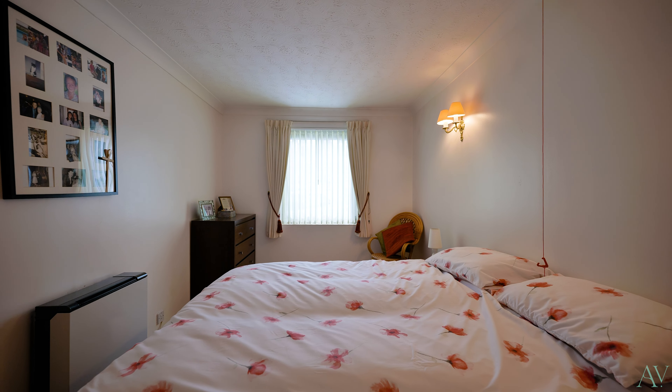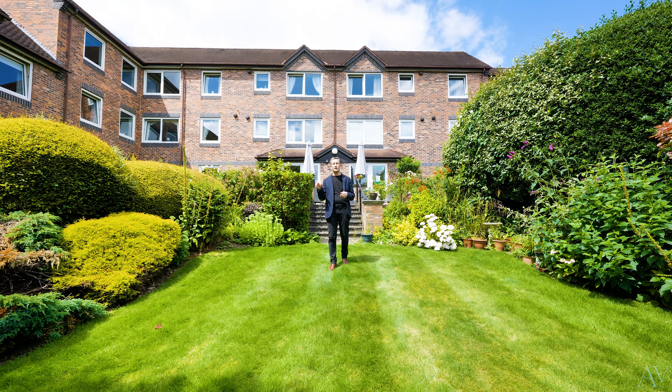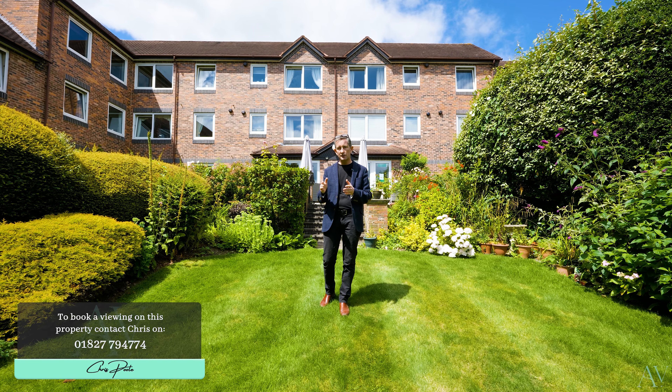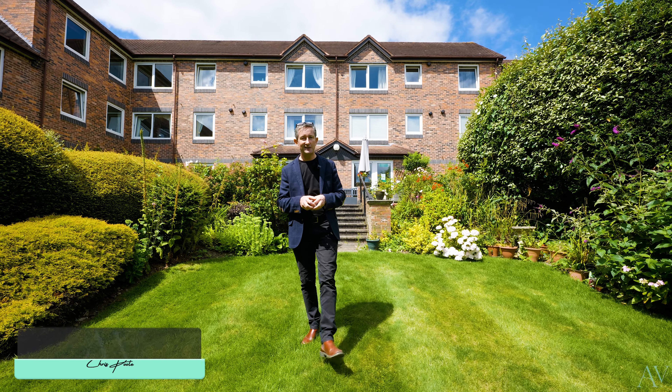I hope that's given you a real idea of just what Tudor Court has to offer, situated right in the centre of Sutton Coldfield with all the shops and restaurants right on hand. If you'd like your own personal, unrushed tour of Tudor Court, or maybe you'd like us to come to you to explain how we can help you with your move from the very start to the finish, then get in contact with the details that follow — I look forward to seeing you here soon.